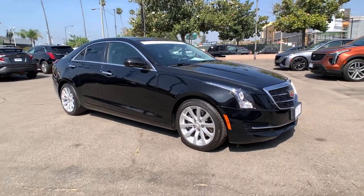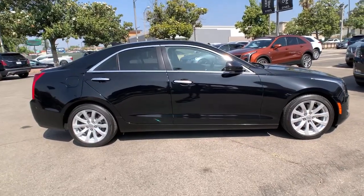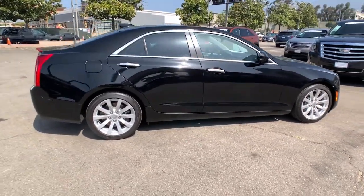Hop into the 2018 Cadillac ATS. With less than 25,000 miles on the odometer, this vehicle provides excellent value.